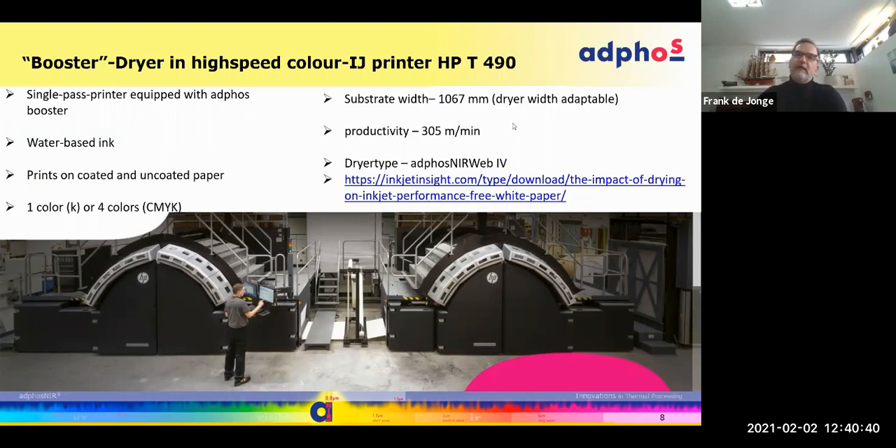I heard Mark mentioning ADFOS several times — it's the curing and drying where ADFOS has a particular offering for inkjet technology. This has been demonstrated and proven in a white paper — downloadable, shown here in blue — from a company that made a comparison on this very printer, the T400 series from HP, comparing the standard dryer versus the same printer with an ADFOS booster, where productivity went up by more than 50% in some cases.